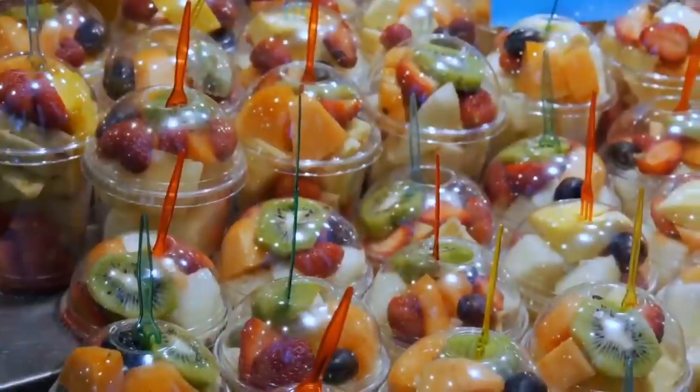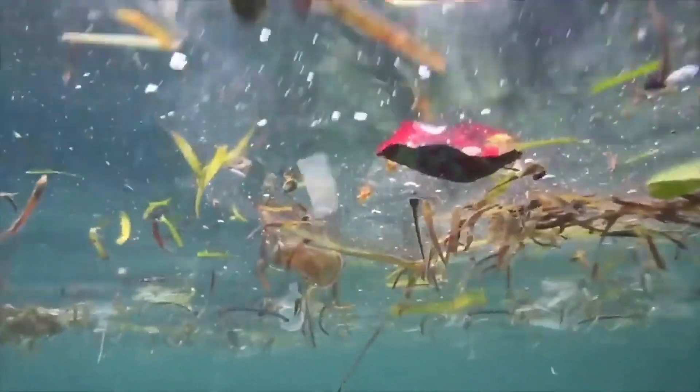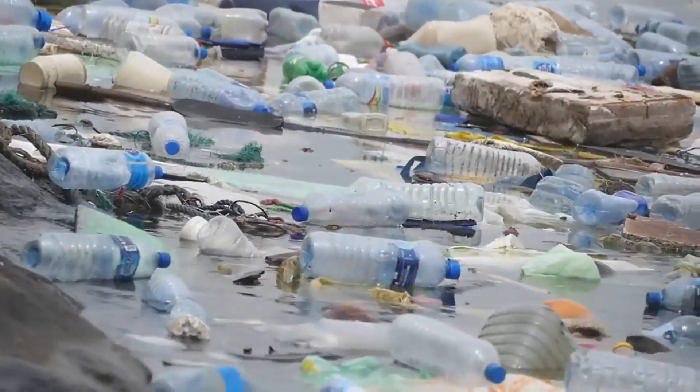Glass and metal tend to be heavy enough that they sink to the bottom of the ocean, out of sight. On the other hand, most plastic objects float on the surface of the ocean. Over time, ocean currents either wash this floating trash ashore or sweep it into big patches of garbage in the middle of the oceans.